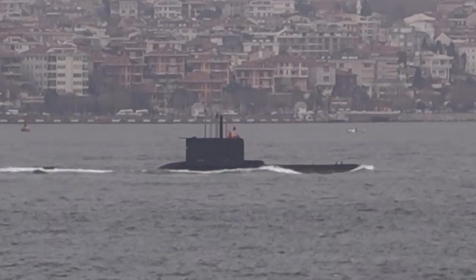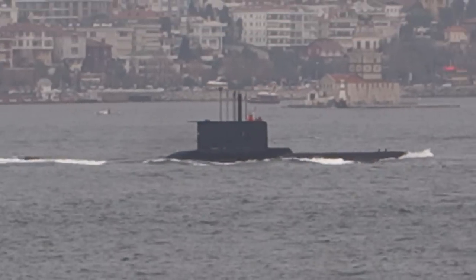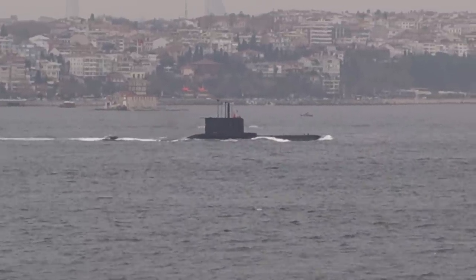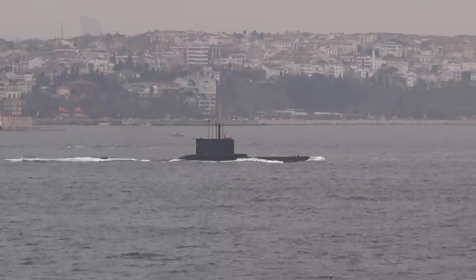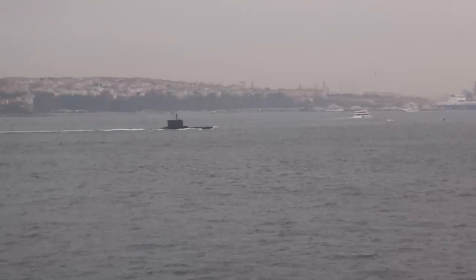That looks like a submarine sailing past. I'm on a Norwegian jet in Istanbul, Turkey. The ship is docked. It's a very busy Bosphorus Strait and a chance to spot this submarine sailing past. You can see there are other boats in the area, including one sailing very close to us, and on the other side some more ferries and boats — but that submarine is the first I've seen.